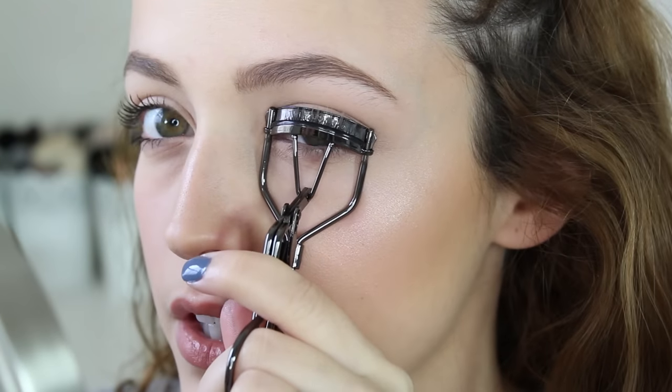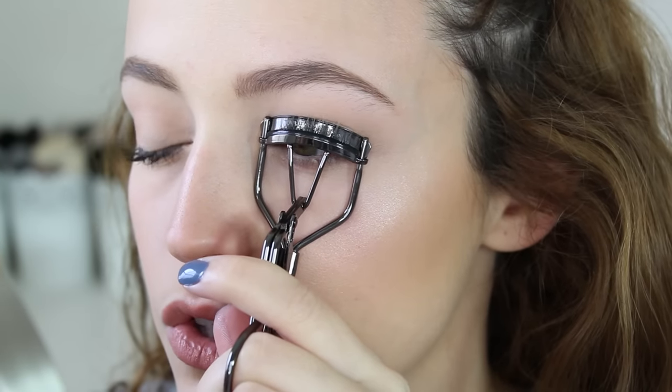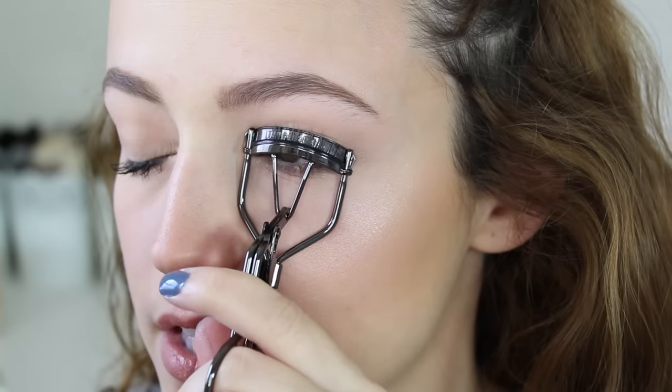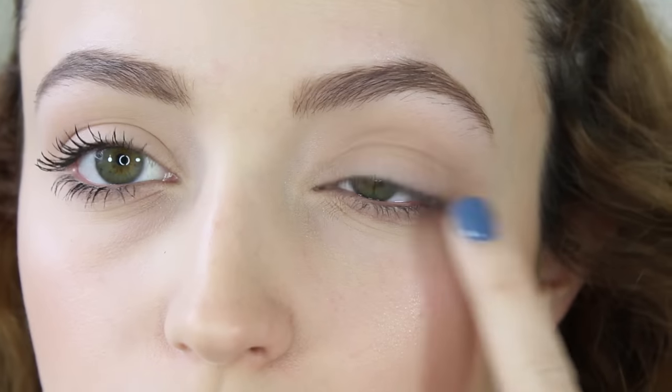I like to get really close — as close as I can without pinching myself — to the base of my lashes, and then start to pump it like this. Then let go, and you can totally see a difference. You can already tell how well it curled my lashes compared to how they were before.